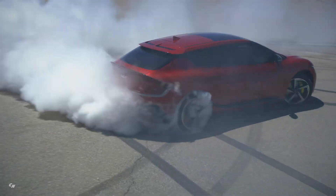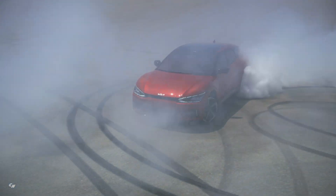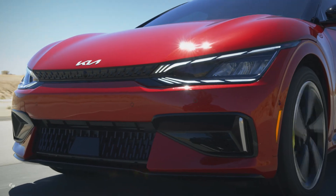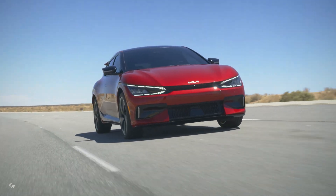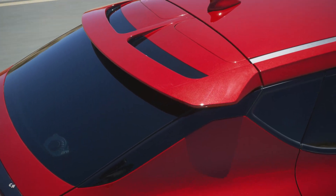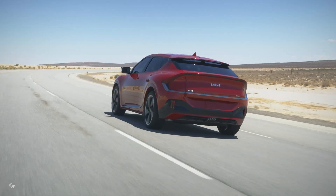Kia will announce US pricing for the EV6 GT closer to its market launch in the fourth quarter of the year. All buyers of the EV6 in the US receive a charging credit of 1,000 kWh at Electrify America stations, which is valid for three years. Currently, the most expensive trim of the EV6 in the US lineup is the GT Line, priced at $56,400.